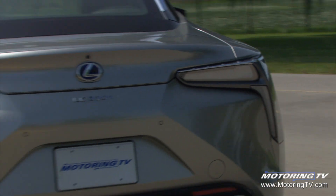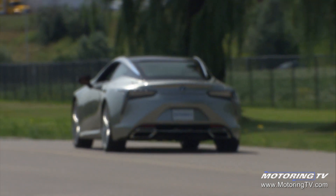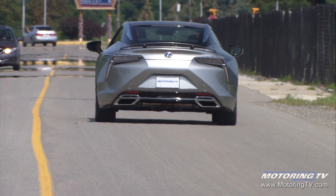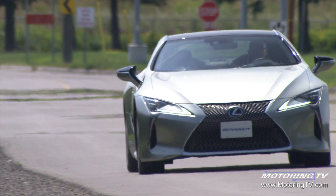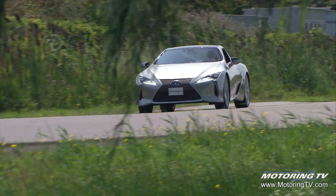It takes the LC500h five seconds to reach 100 kilometers an hour — only 0.3 seconds slower than the 5-liter V8 gas-powered version. The hybrid also completes the more important 80-to-120 passing move in 4.4 seconds, which is again very quick.